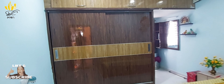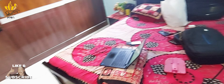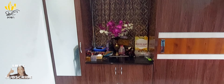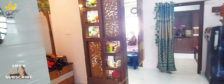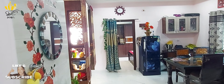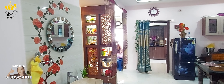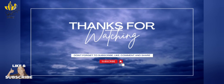This is the master bedroom. Let's see the children's bedroom. There are many requirements in Kondapur for flats like this. Thank you for watching the video — please subscribe and click the notification button.